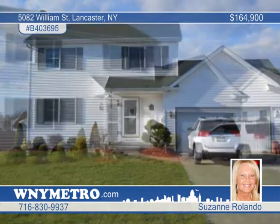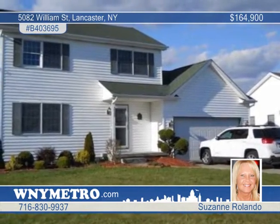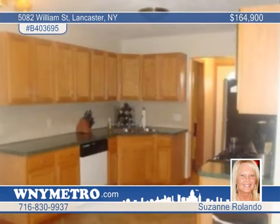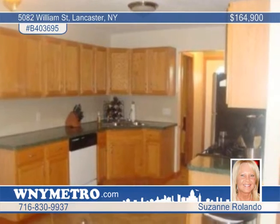You'll love the great open floor plan in this three-bedroom one-and-a-half bath colonial in Lancaster. Sliding glass doors lead to a large backyard with new patio and deck overlooking beautiful landscaping.